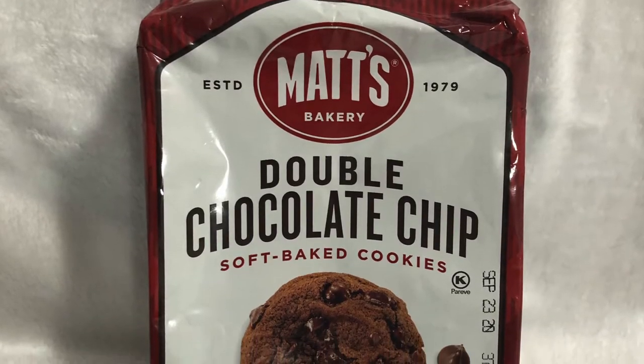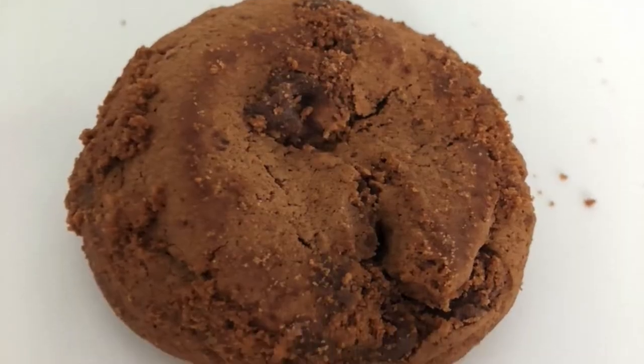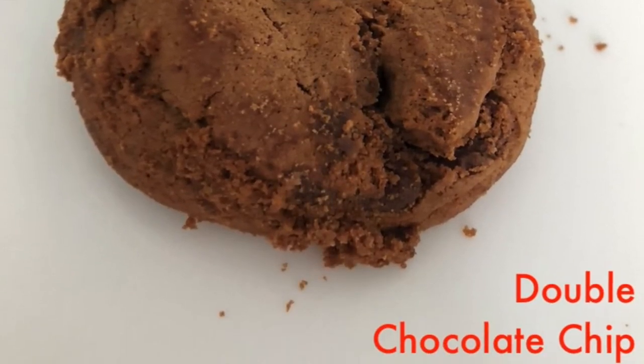Number three on my list had to go to the double chocolate chip. Now it wasn't going to be right after chocolate chip because chocolate chip is tops, and oatmeal raisin is my second favorite flavor. The reason I placed this one third is because it was a little different from the original chocolate chip cookie, but it still had that flavor I love — it wasn't nearly as pronounced as with the original, but it was still there. And being that it's double chocolate chip, it was a little more chocolatey, which I kind of didn't mind.